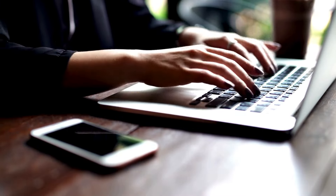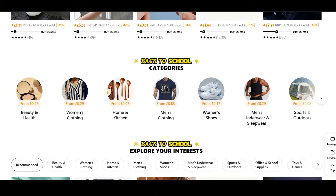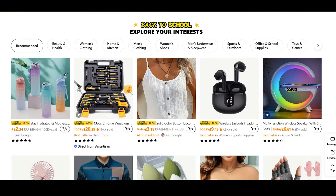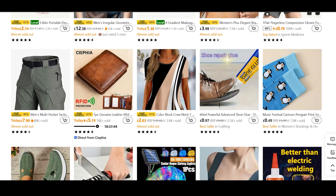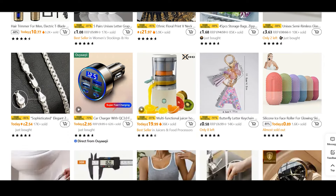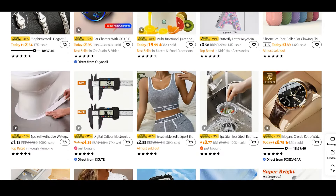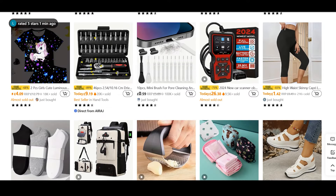It's the perfect chance to treat yourself without breaking the bank. Remember, these exclusive deals won't be around forever. By using these coupon codes, you're not just saving money, but also getting amazing products you'll love. So make the most of these offers now. You deserve to enjoy fantastic savings while shopping for your favorite items. Happy shopping, and see you next time!